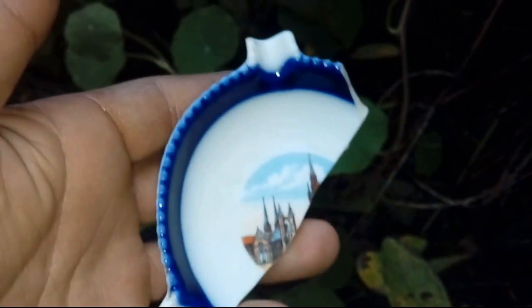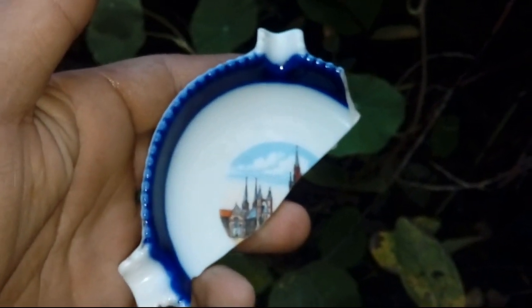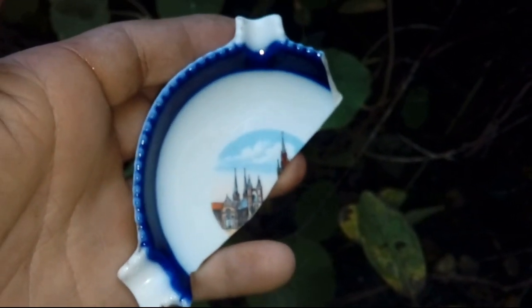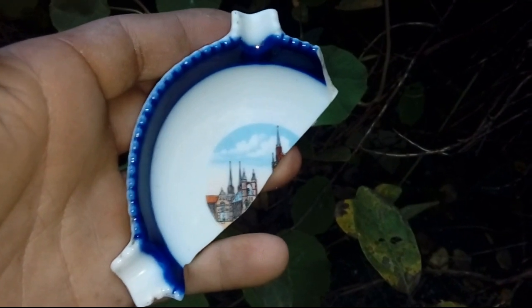Ładna popielniczka z panoramą Gdańska, prawdopodobnie. Z lat dwudziestych. No pewnie tak. Była ładna.